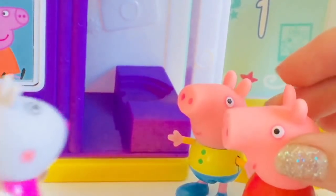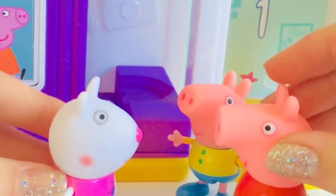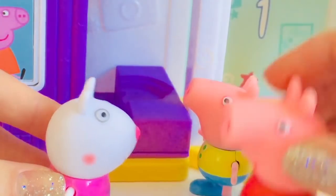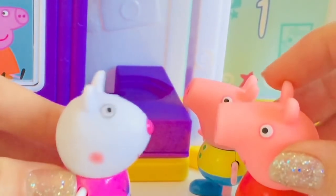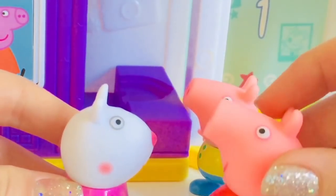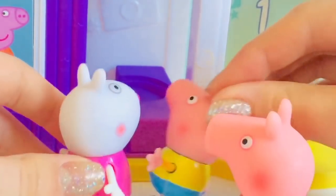Look, here's Susie Sheep! Hi Peppa. Hello Susie Sheep, what are you doing here? We just came to check out the new mall. Me too. Are you here with your family? Yes, they're over in the toy section. Lovely — would you like to take a photo with us? Oh, I would love to! Let's go into the photo booth.